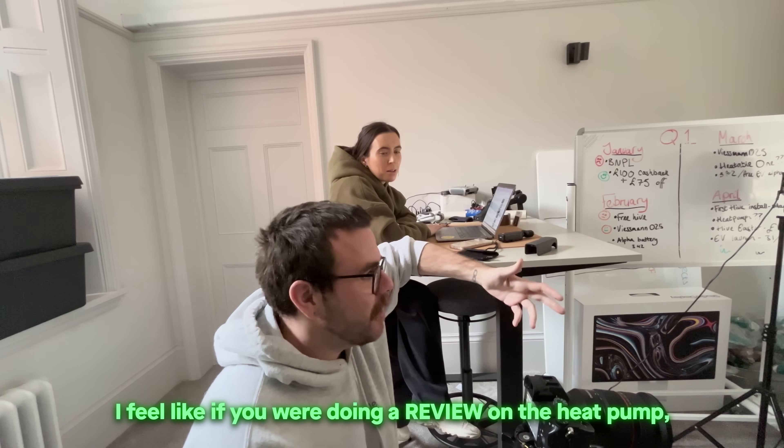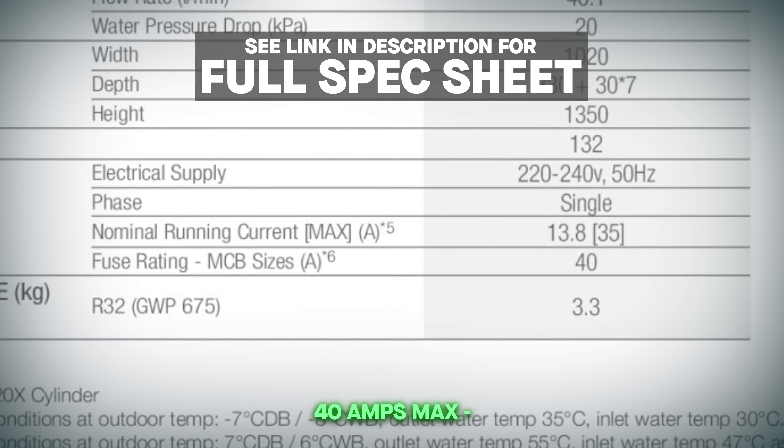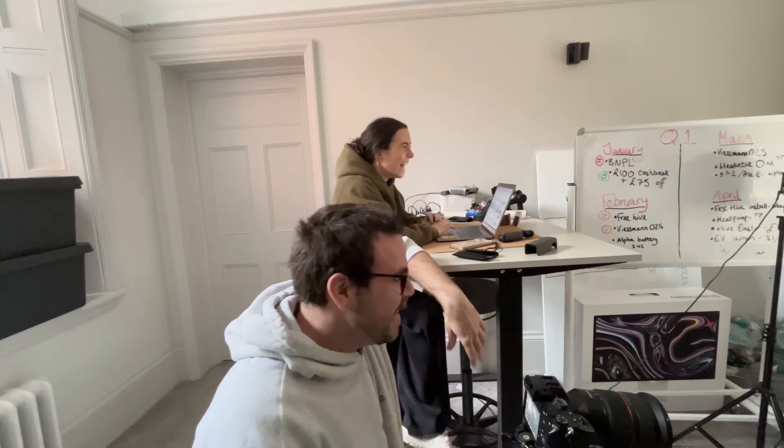Let's get back to this dog and pony show. I feel like if you were doing a review on the heat pump, you'd probably know that it's 35 amps, 40 amps max. Flip the breaker. That was the confusing bit, and I'm so sorry. Don't apologise to me. I was on holiday having a good time, and I was like, you've made a mistake.